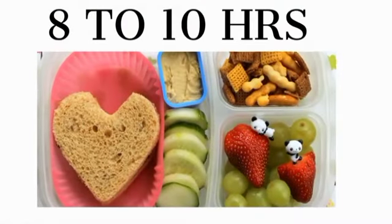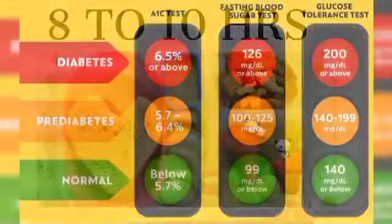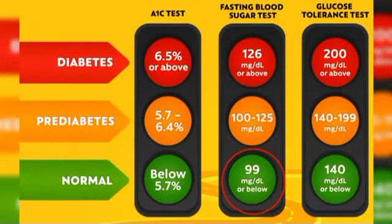Fasting blood glucose tests require that a person not eat for some time, usually as little as 8-10 hours. A fasting blood glucose level of 99 mg per deciliter or less is average. 100-125 mg per deciliter indicates pre-diabetes, and 126 mg per deciliter or more indicates diabetes.